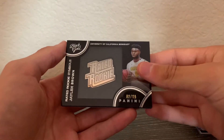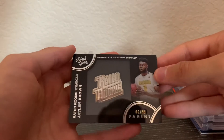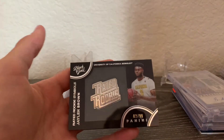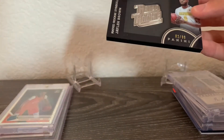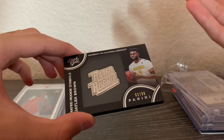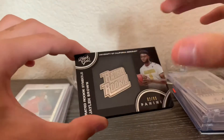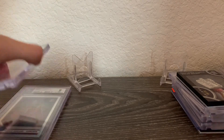Next is a Jaylen Brown Black Gold rated rookie out of 99 from when he was at UC Berkeley — I can't find a sleeve to fit this one so I'm keeping good care of it. I got this for about eight dollars about a year ago and went all in on Jaylen Brown. He had a good year and hopefully an even better one next year. The Black Gold cards have a really cool design and I hope Panini brings them back — the soccer Black Gold cards looked amazing a couple years ago.